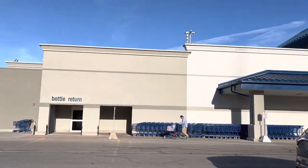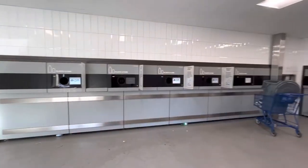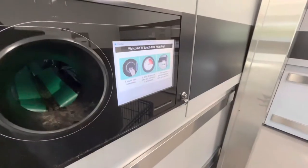We are in Petoskey, Michigan today, returning cans to get our 10 cent deposit back at the self-service bottle return. You can see these individual stations when you go in. I already have my cans sitting over here, so we're going to start feeding them in.